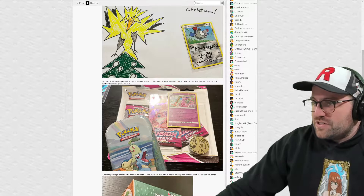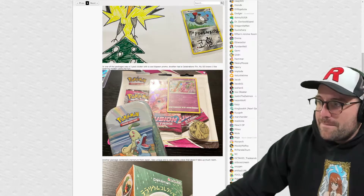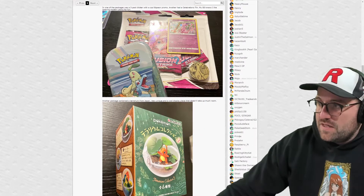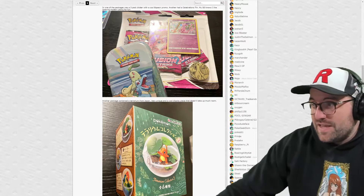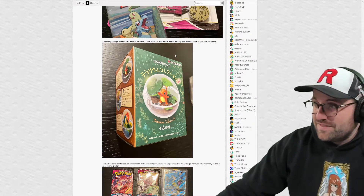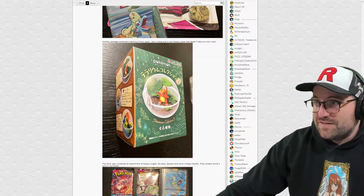In one of the packages was a three-pack blister with a cool Espeon promo, another had a Celebrations tin. The Secret Santa knows he likes opening modern packs for fun. Modern is super fun and it doesn't really get any cheaper to open - you're not going to make money opening modern - but if there's a set that you really like and it comes out, you probably want to open it at some point when it's relatively new.